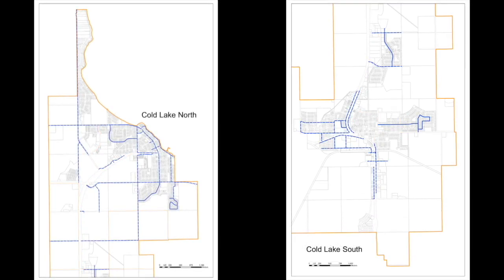Priority two, which is blue on our mapping, includes some of the minor arterials that run alongside the highway including the highway commercial areas, as well as the Lakeshore commercial area in Coal Lake North and the trail system, which is handled by Parks and Recreation.